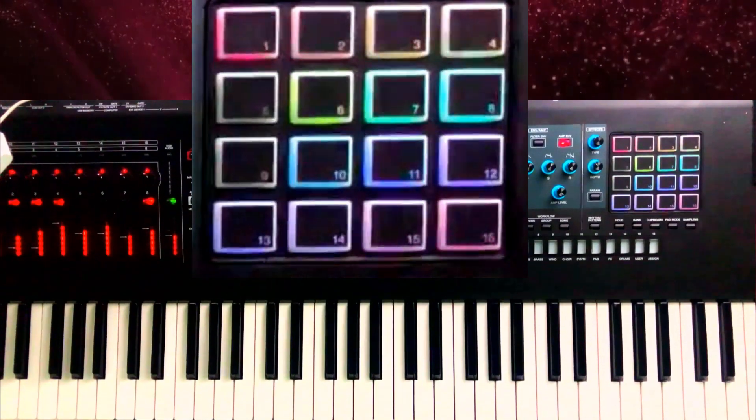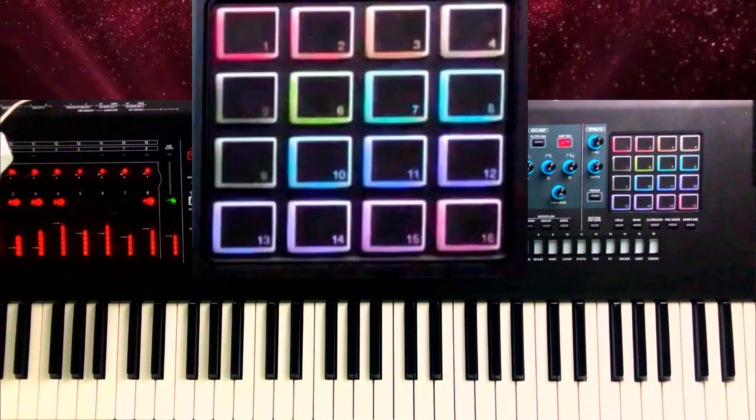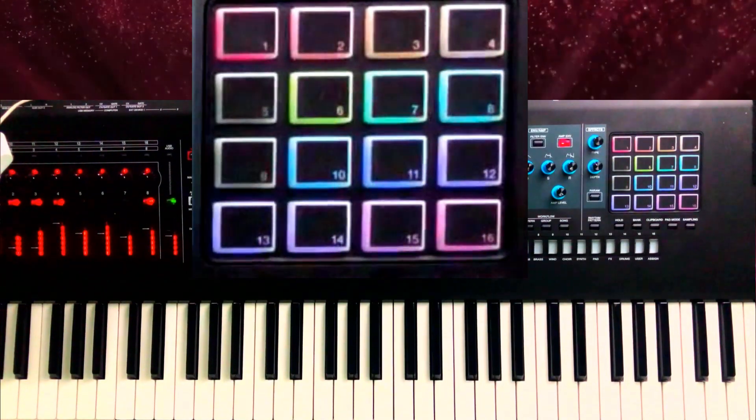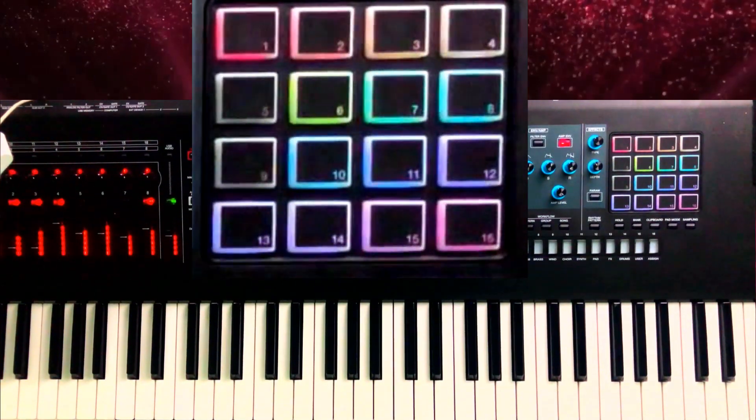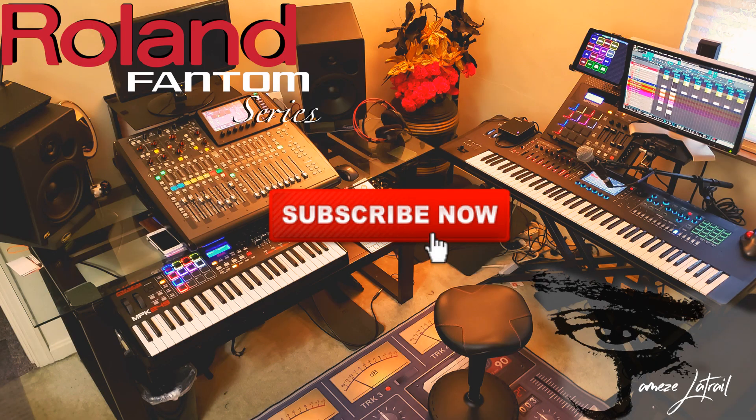Look out for my next video — I'm going to do the full performance on this song, and I've got plenty of other things to show you guys. Thanks for watching. Don't forget to subscribe and ring that notification bell. Peace till next time.